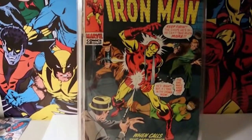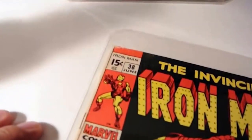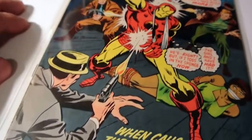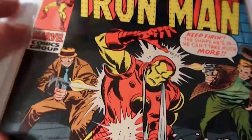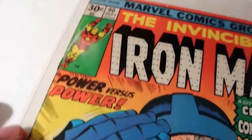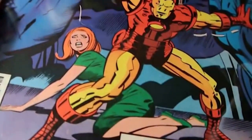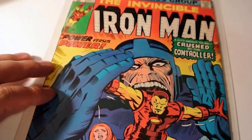Next up, check this out - issue number 38, Invincible Iron Man. Still rolling on Iron Man, found a lot of good deals on these books. Love the artwork, can't wait to read the stories. Next up, Iron Man number 90 - for a couple bucks, guys. Look at the damsel in distress - you know I love the dames.